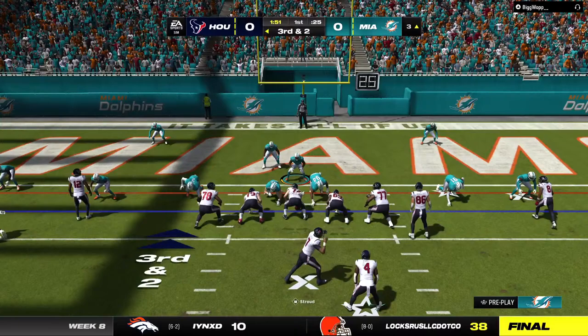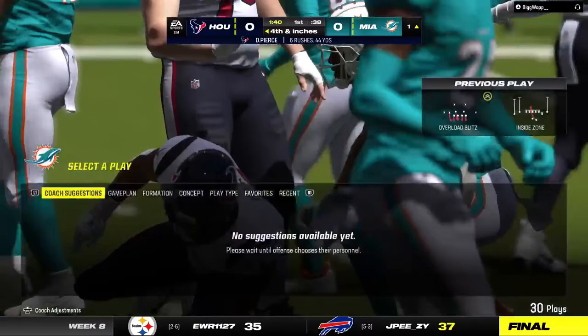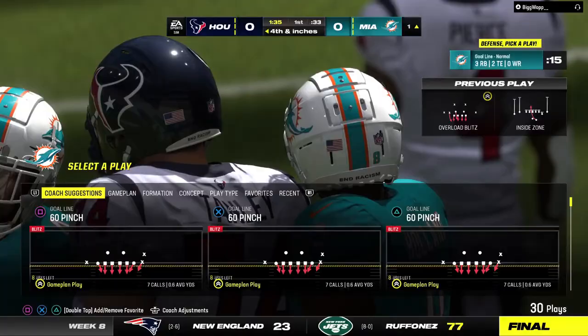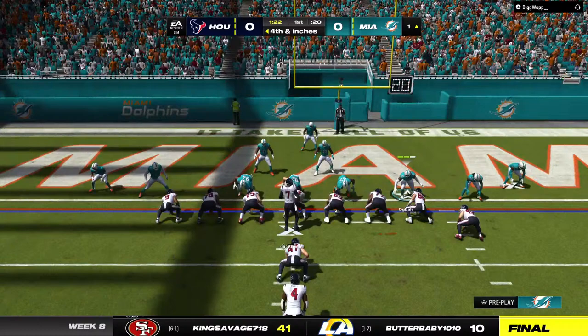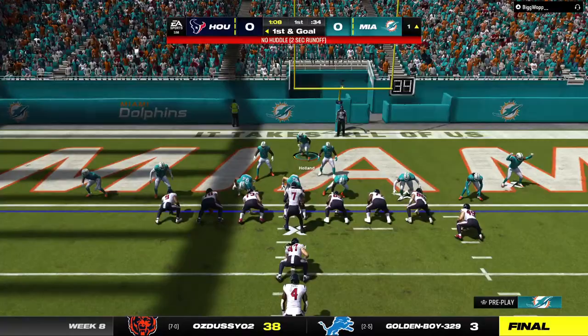Stroud looking to change the play. Pierce will try to pick it up — very close to a first down but the close fist of the referee means fourth down. They thought they had picked that one up; it was third and two and they got awfully close. Now it's fourth and inches. Stroud keeps it — didn't get the touchdown, but he did get the first down as he's tackled at the one.